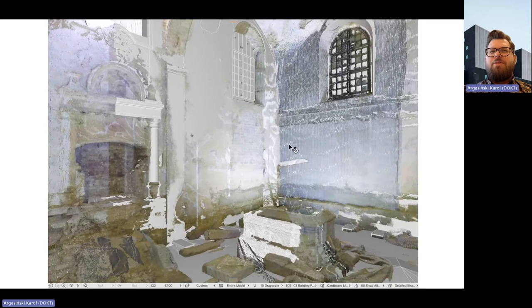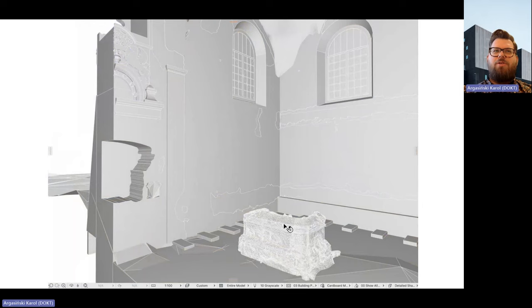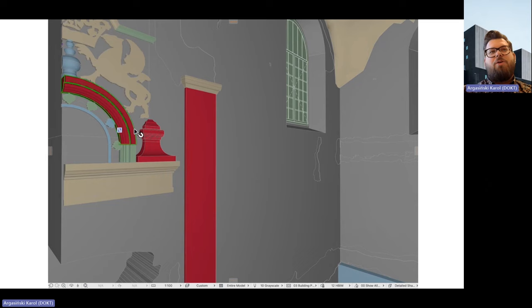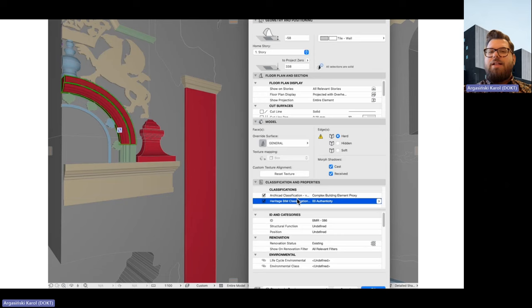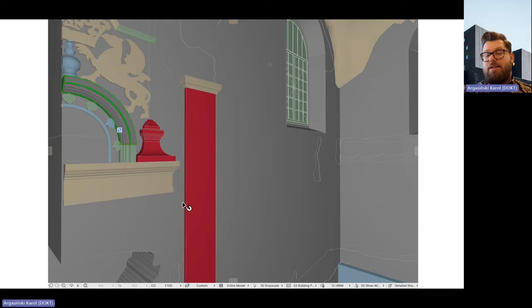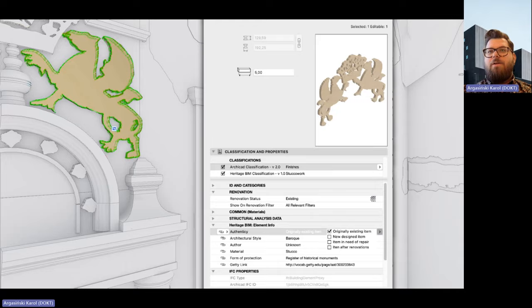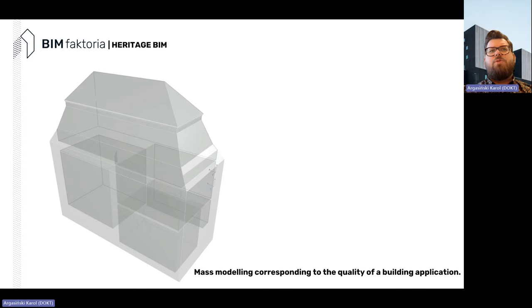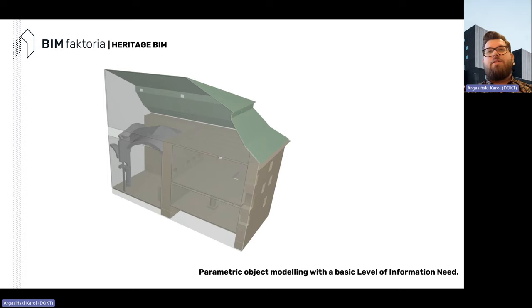It's the I in BIM — I know it sounds like a slogan, but it's true. It's the most important part, because then you're asked for a quick schedule of your windows — which are dated, which are not, which are after renovations. For example, we had stucco work and art historians asked us to deliver a classification of authenticity. Together with specialists on site we gathered all the notes and information: this element needs repairs, this one is authentic, this one is not.